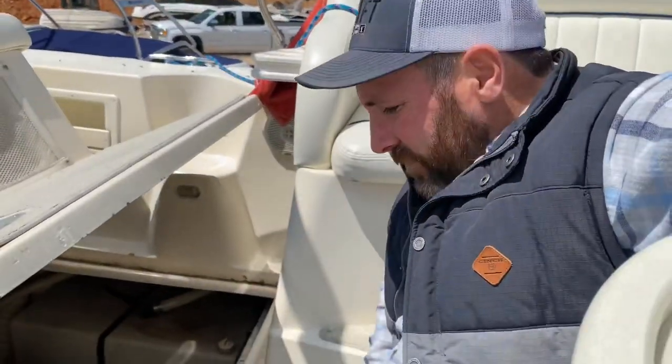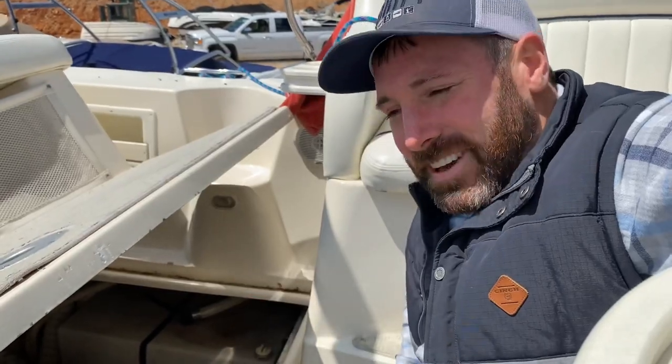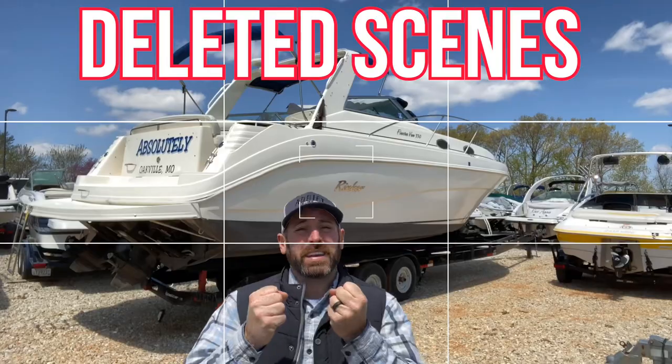My name is Brandon — thank you so much for watching this video. Please subscribe to our channel if you haven't, and I'll see you on the water. Protect your friends and family and everyone that you love.